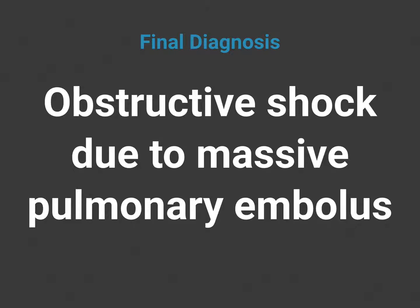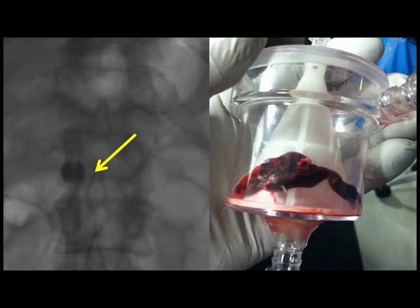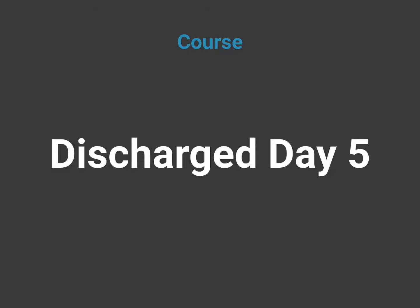Our final diagnosis in this case was obstructive shock due to massive pulmonary embolus. Due to the patient's instability, we immediately consulted our pulmonary critical care service. With his recent ischemic stroke, he was felt to be at high risk for hemorrhage with thrombolytic therapy. He was transferred to our interventional radiology suite where a catheter-directed embolectomy was performed. The patient made an uneventful recovery and was discharged back to the SNF on hospital day five.